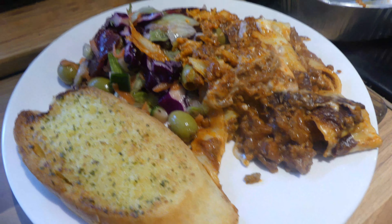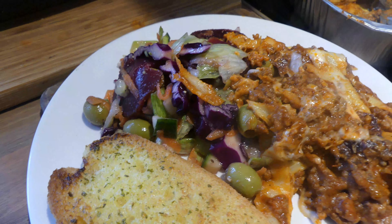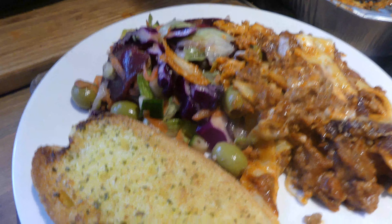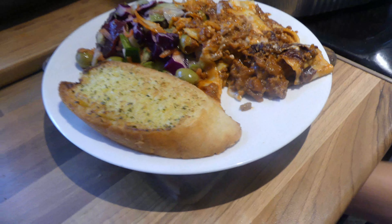Ryan has heated up the lasagna. He's just dishing it up there with his garlic bread. And then he's made a salad with grated red cabbage, carrots, lettuce, olives, beetroot and cucumber. So this is what it's going to be for dinner tonight.